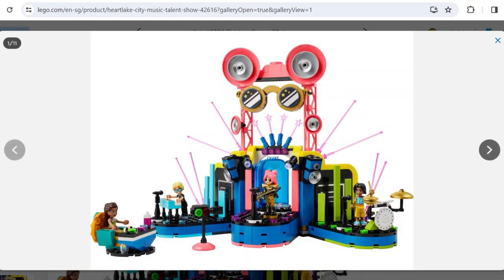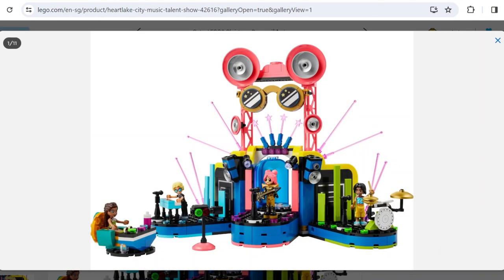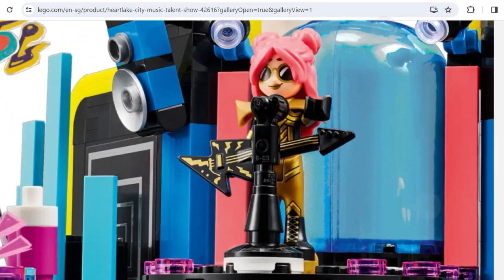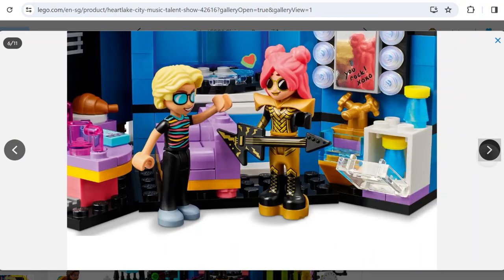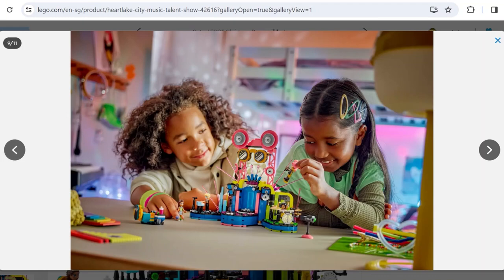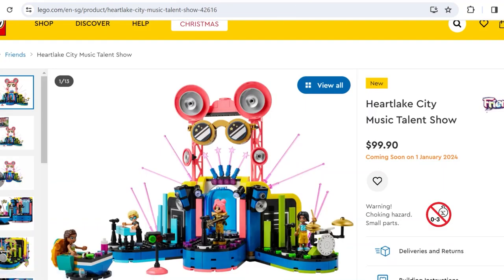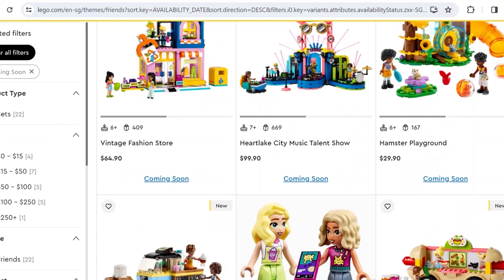Here is the Pop Star Show Stage at $99.90 — very expensive. The stage doesn't look like much from the front but there's an interior at the back. We see Layla performing with bandmates and Andrea is the judge for the talent show — so this is before Layla's big break. Layla has a cool outfit with an electric guitar. The backstage is pretty generic. My first impression was that this might have been a rejected Video theme set that got moved to Friends.